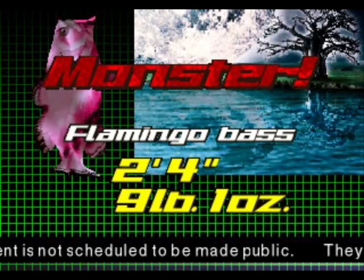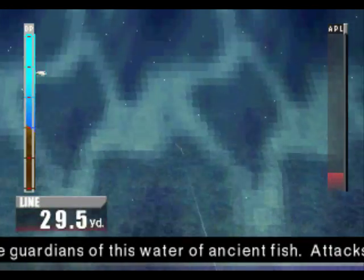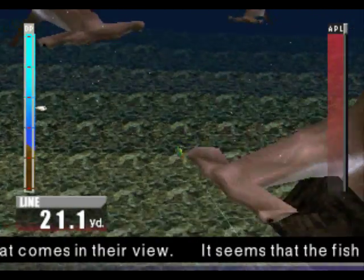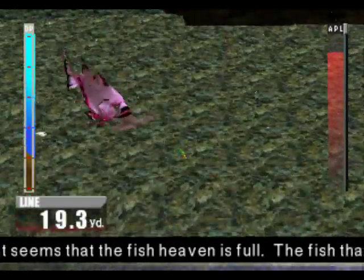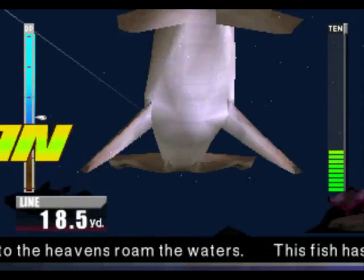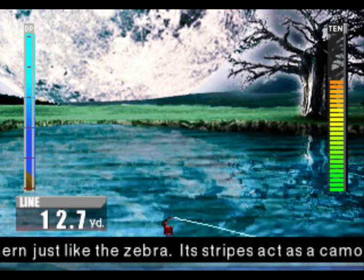It's a monster-sized flamingo bass. I'm glad I caught you then. Go away, I've already got a monster-sized flamingo bass. You look like a big shark. No, you're a tiny shark. Where's the big one? There it is. I think this may be a monster hammerhead - that's why I've gone to catch it, even though it's not a coelacanth, because I think it may be a monster.